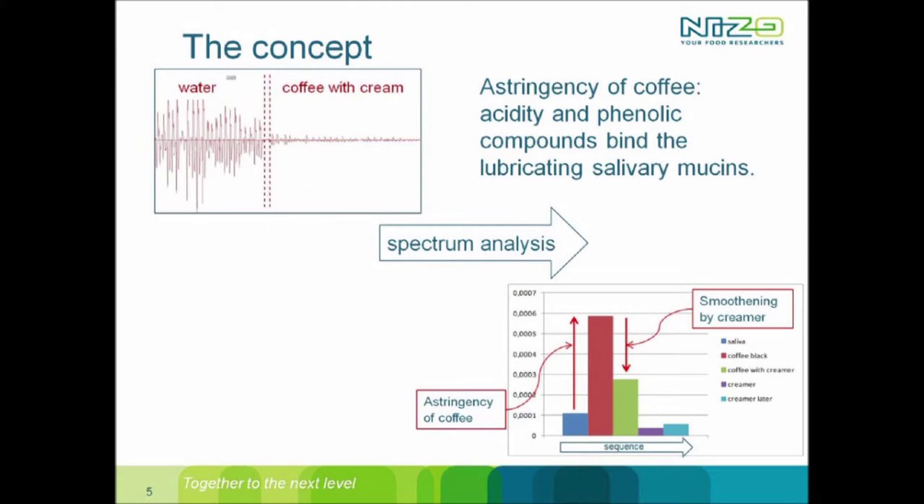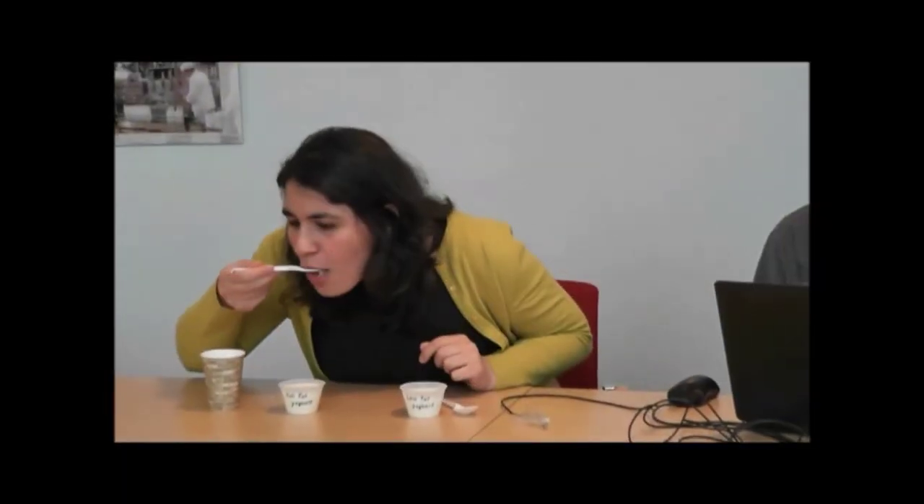If you want to develop a high protein drink or a high protein product, this gives you a tool to develop these products so you don't need to go to expensive, labor-intensive sensory trials. This award is important not just for Niso but also for the scientific community because it's such an easy-to-use technology.